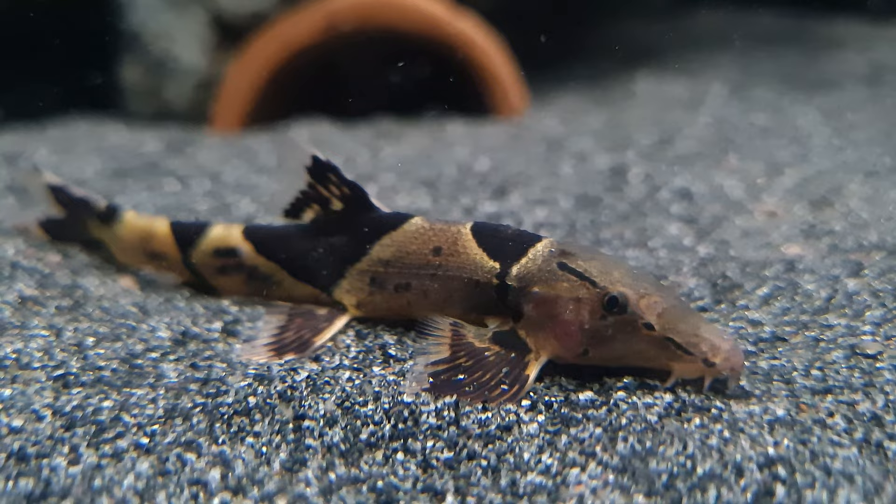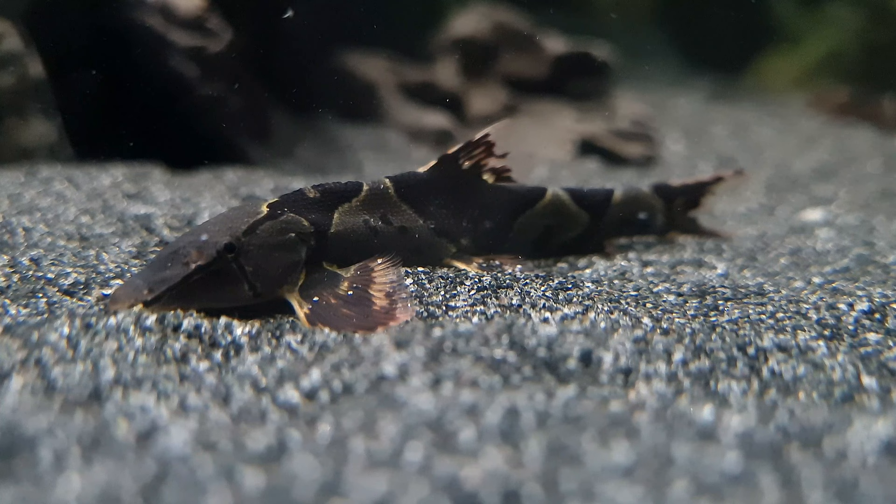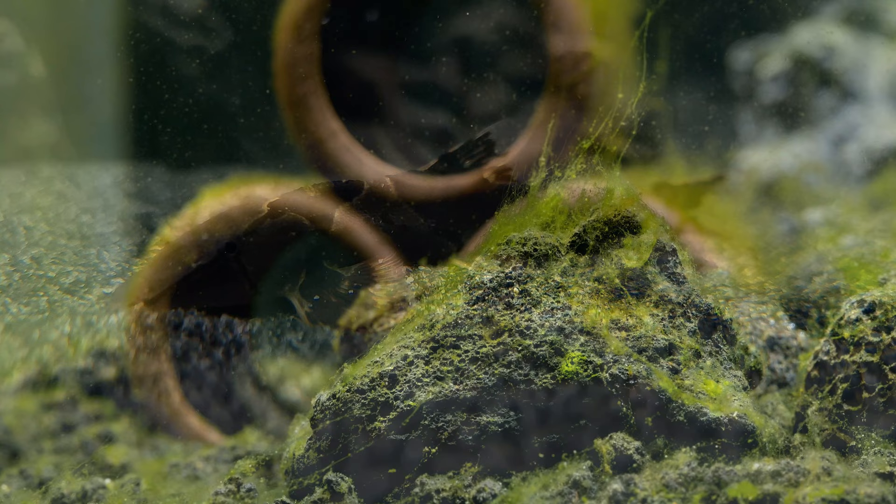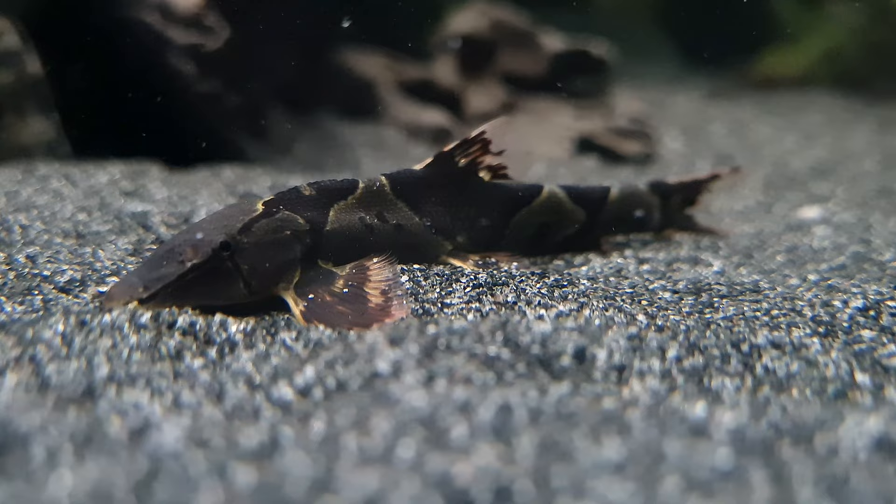These loaches will typically arrange themselves close to one another, facing the water flow at specific times of the day. The Saddleback loach will thrive in an aquarium with a good amount of water flow and aeration, considerable amounts of hiding places formed by rocks or driftwood, and smooth pebbles and stones to graze on. The lighting will need to be quite bright to encourage algae growth. Suitable plants for high flow environments are Microsaurium and Anubias, which will grow on the rocks and driftwood.